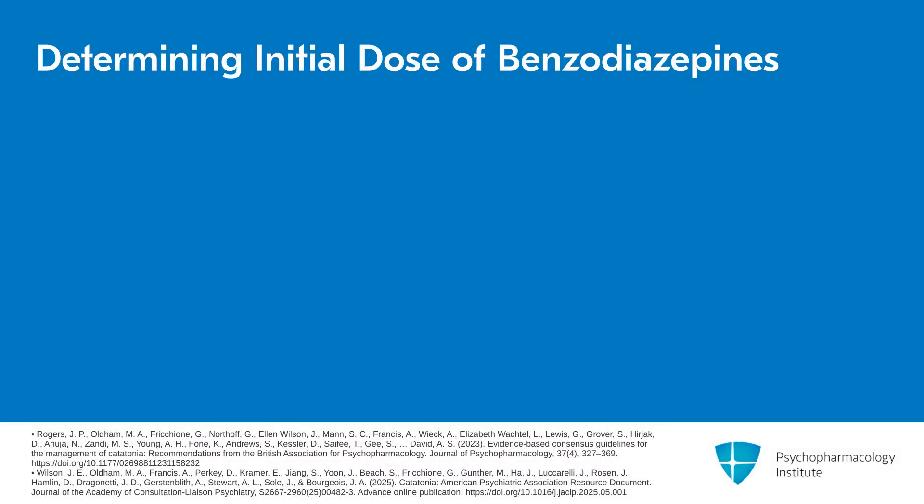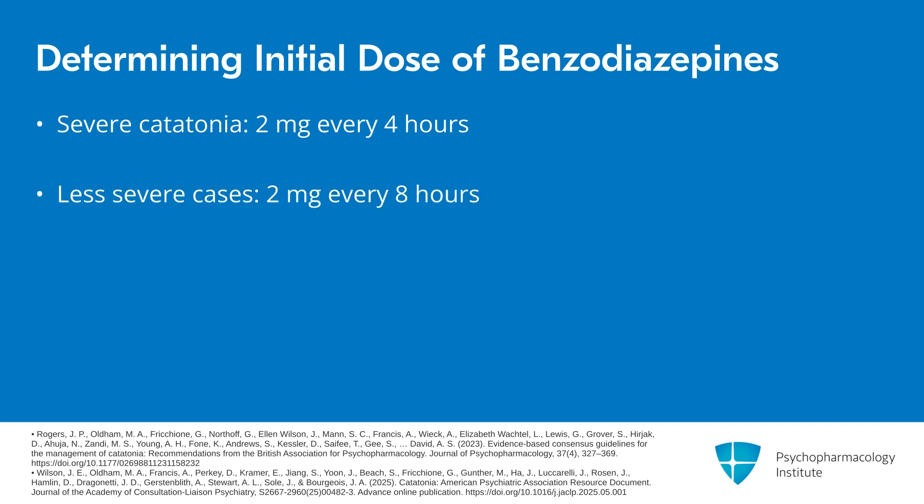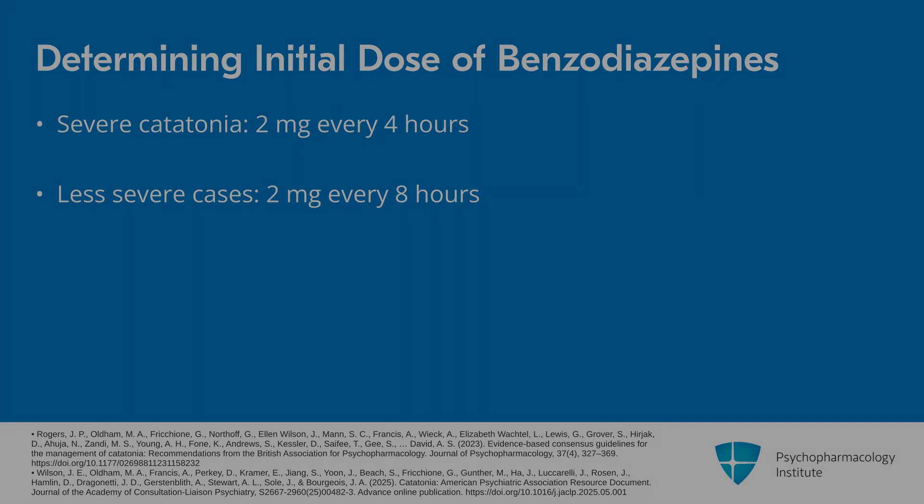If somebody has more severe catatonia, I may start them at 2 mg every 4 hours. If somebody has less severe catatonia, I may think about starting them at 2 mg every 8 hours, but almost always in that initial range.